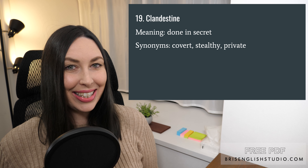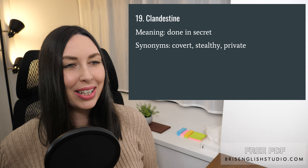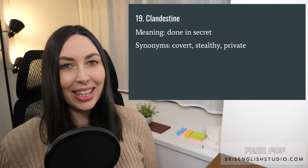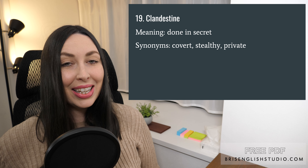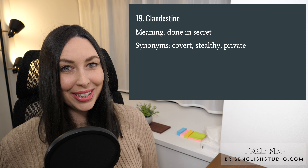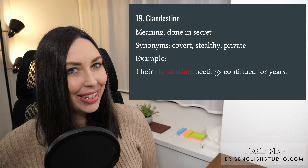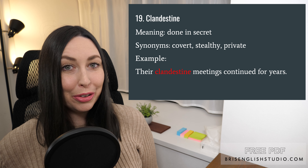Number nineteen: clandestine. I really like this word — clandestine means done in secret. Some synonyms for clandestine are covert, stealthy, and private. Their clandestine meetings continued for years.